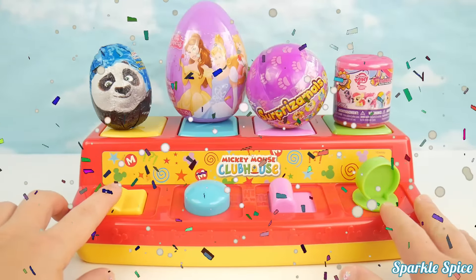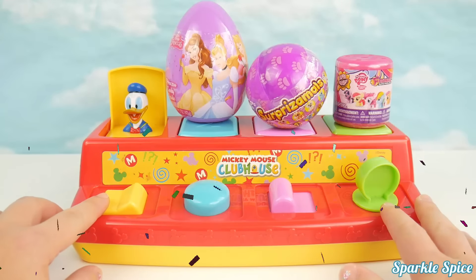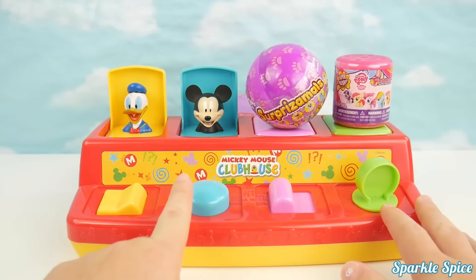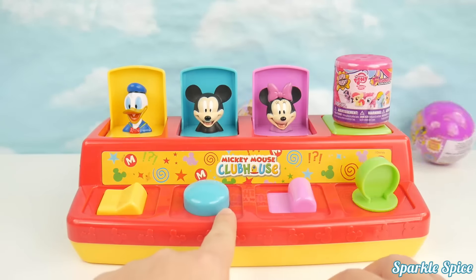This is yellow. Donald's hiding under there. Blue. Mickey. Pink. Minnie.